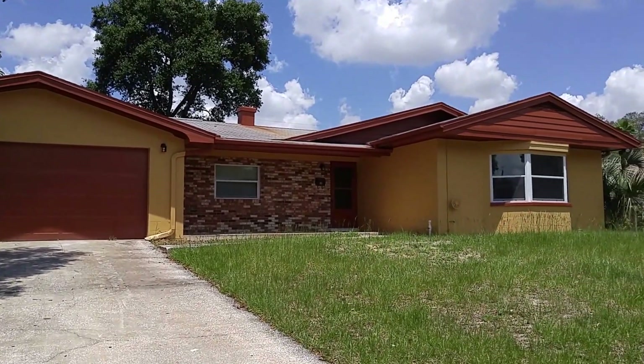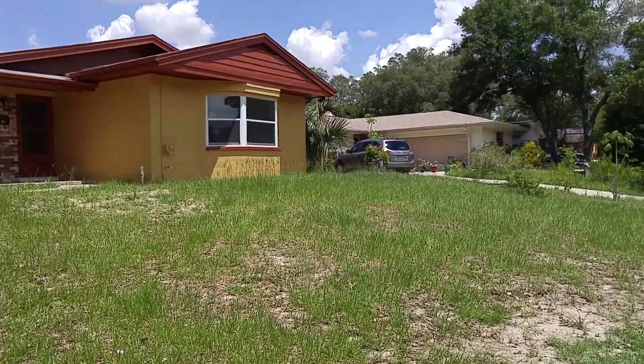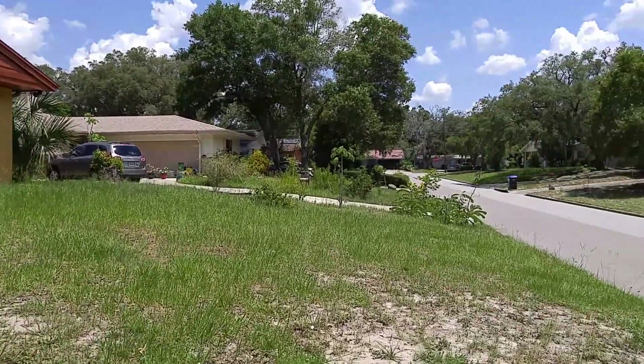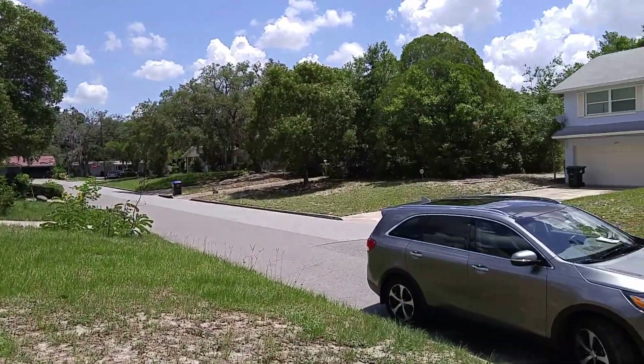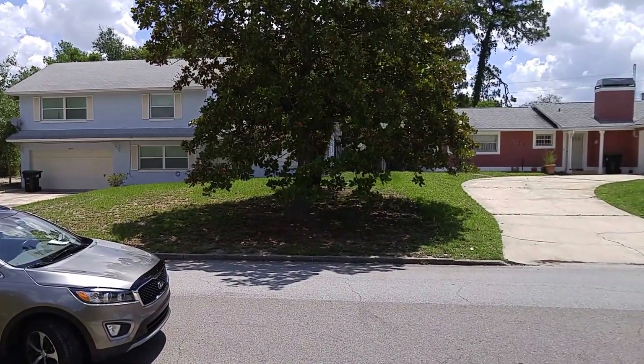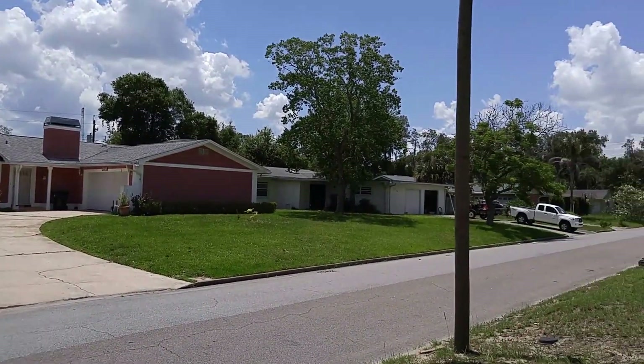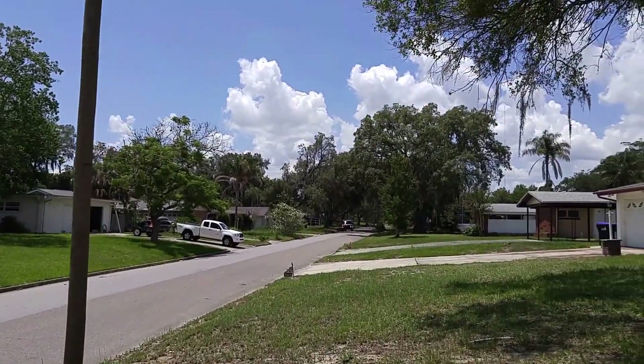Friday June 3rd 2016, we're at 2808 Wyndham Lane, Orlando Florida 32808 — that's W-Y-N-D-H-A-M. We're in Westwood Heights out in West Orlando. I'm realtor Scott Garrison, 407-339-3200. Call me for information about any Orlando or West Orlando home.